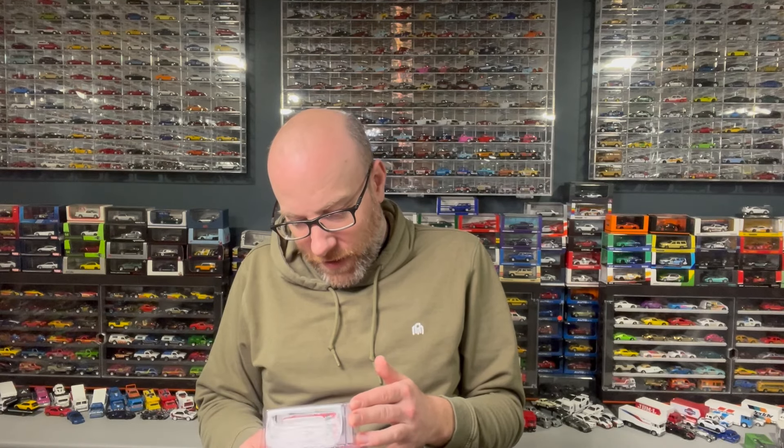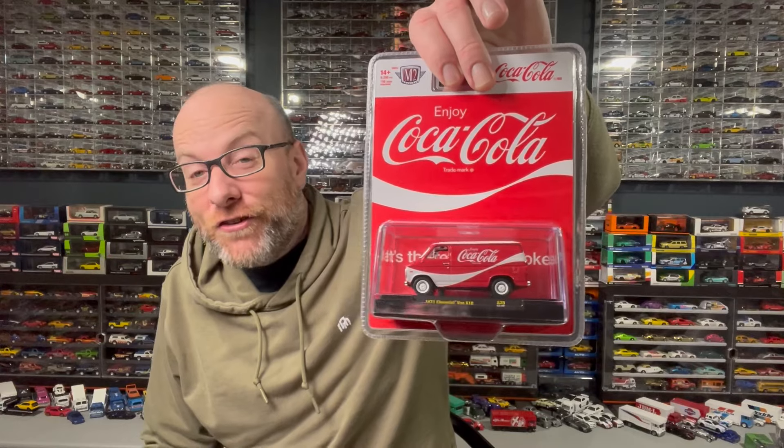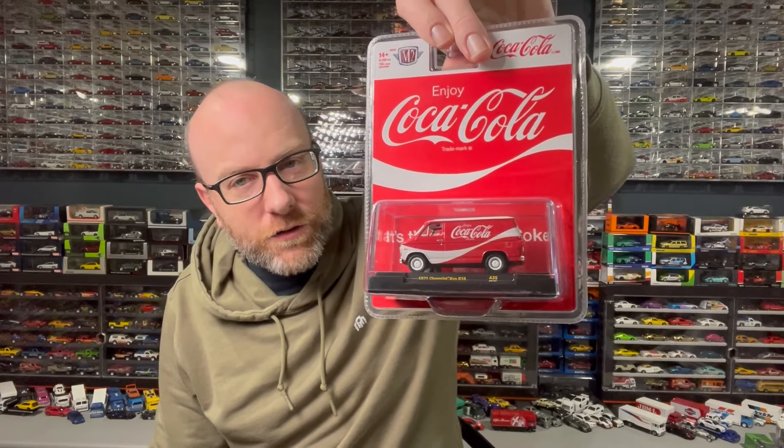This is a new tooling from M2 — I just didn't want to wait for a plain version to come out, because sometimes it takes forever and you end up having to buy the soda livery anyway. I bought the Coca-Cola one, and honestly it looks really good. It kind of looks like a delivery van, which is fitting and pretty awesome. I don't see any obvious quality concerns through the package, but we'll wait until we get it open.